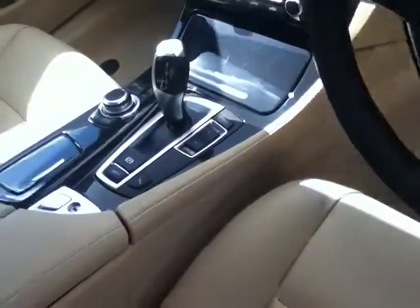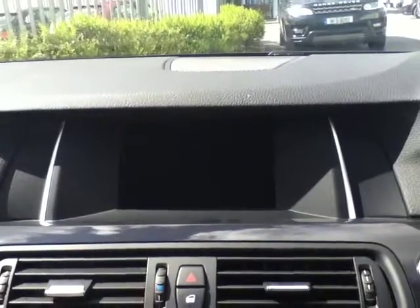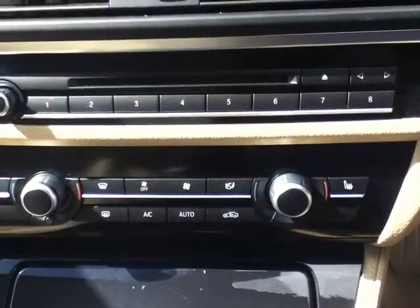To the left you have your driver performance controls next to the 8-speed automatic gearbox. And to the left of that you have your iDrive controls, which are displayed up on the onboard computer. Below that you have your CD player and also your dual climate control, which can be set to automatic.